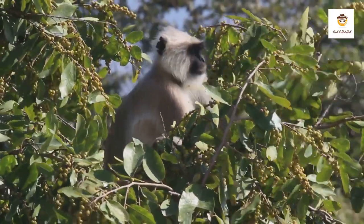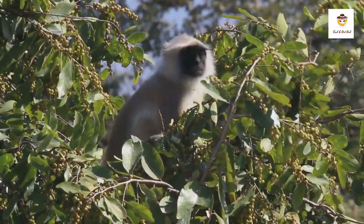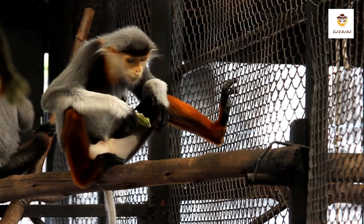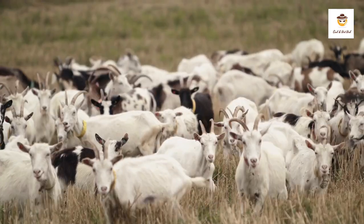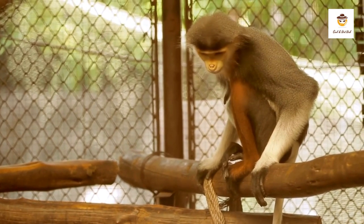Red Shanked dukes are herbivores. They prefer to eat small, young and tender leaves, but will also eat fruit like figs, buds, petioles, flowers, bamboo shoots, and seeds. As herbivorous animals, Red Shanked dukes serve as plant dispersers within their range.